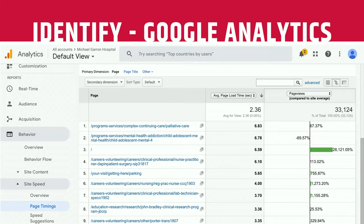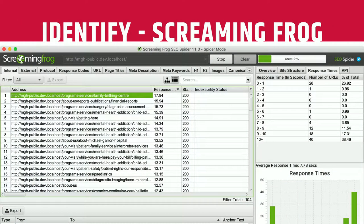Moving on to identifying which pages need attention. For a site that's already in production, analytics like Google Analytics can give you a lot of that data. Here we've set it to show the slowest pages along with a secondary metric of actual page views. The home page might only be the third slowest page, but if it gets the most page views, that's where you start. For a site still in development, a crawling tool like Screaming Frog can give you similar data — just sort by response rate to show slowest pages first.